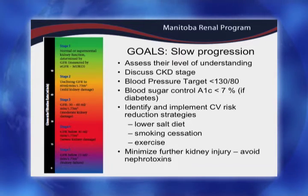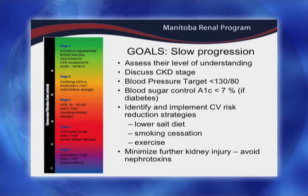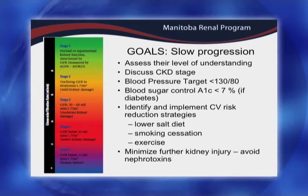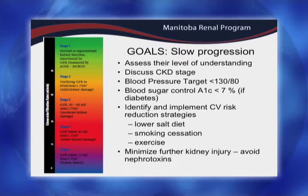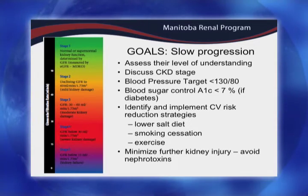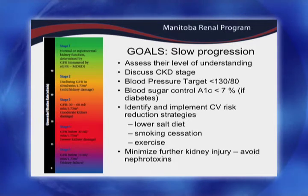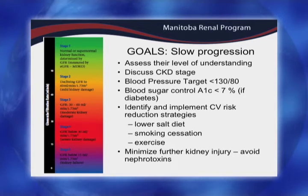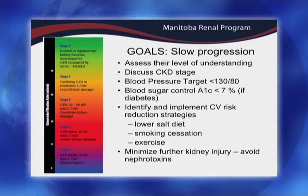For someone who has diabetes, blood sugar control is very important. That's not the case for these two patients, but we'd like an A1C less than 7% going by the CDA guidelines. The other important issue is to identify and implement some cardiovascular risk strategies — are they smokers, can we do smoking cessation, and exercise. We actually have an exercise program for the Manitoba renal program with fitness coordinators for all stages of CKD, as well as people on dialysis, and also a lower salt diet.